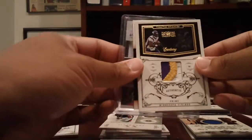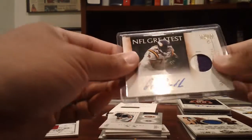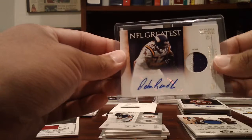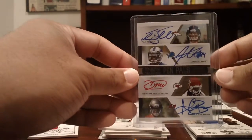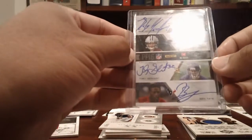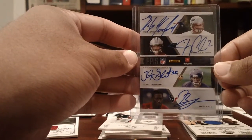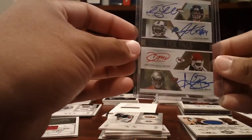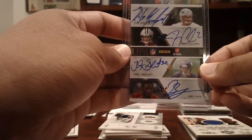Vikings: a Shantar Henderson three-color patch numbered to 50, and a John Randall two-color patch auto numbered to 15. They also won a random — a Pen Pals eight-way auto featuring Tebow, Jahvid Best, Dexter McCluster, Aurelius Benn, Rob Gronkowski, Jimmy Clausen, Toby Gerhart, and Ben Tate. The Jahvid Best signature was smeared, but the Vikings won this in a random — very nice.